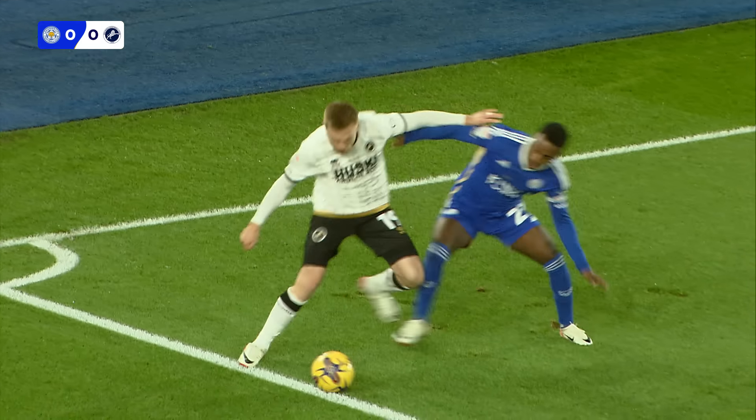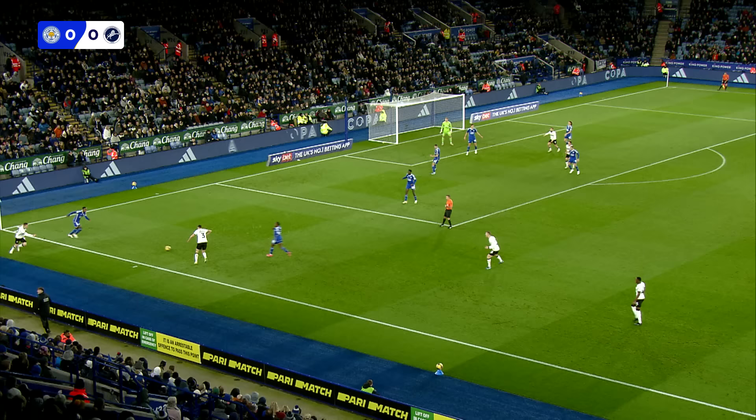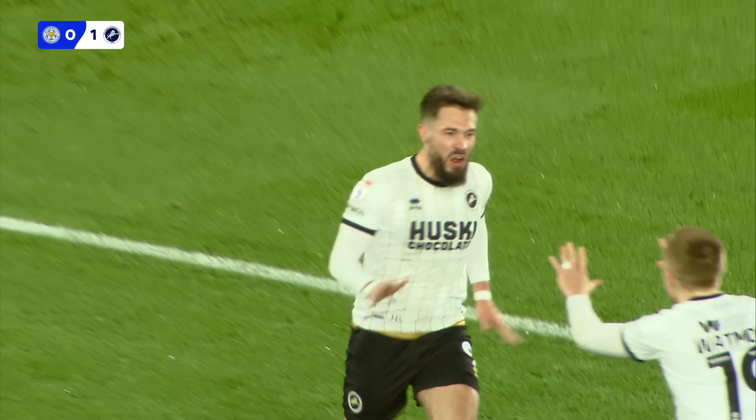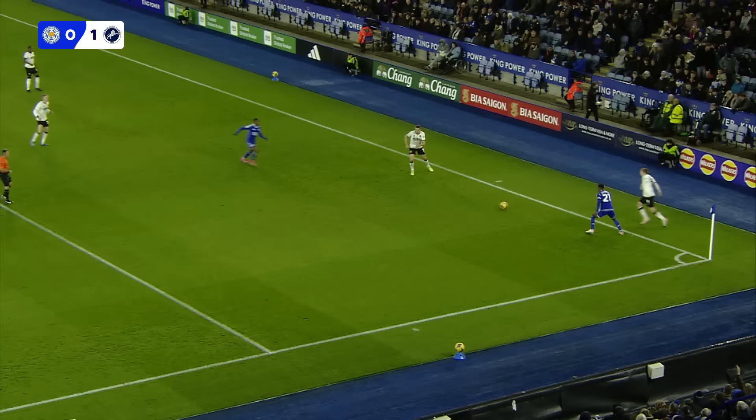Headed down towards Duncan Watmore by the corner flag on the far side, back to Wallace, dummies, and then right-footed, floats a ball in, a header — goal! Millwall score. It's Bradshaw with a glancing header inside the six-yard area. Millwall's first attack of the game results in a shock lead here at King Power Stadium.